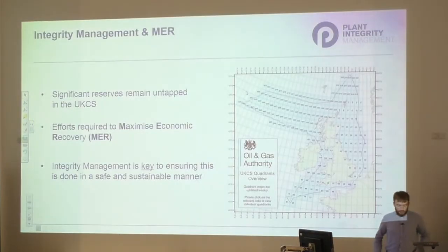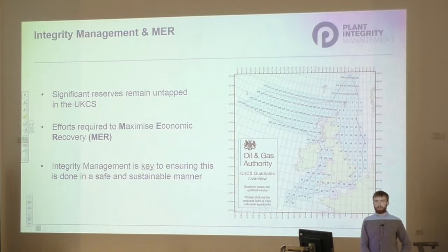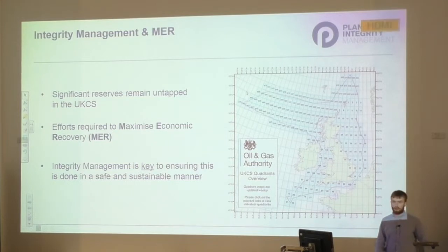Up to 2013, 41 billion barrels of oil and gas were produced from the UK continental shelf. At the same time, it was estimated that a further 20-plus billion barrels remained untapped. During this presentation, we'll look at the importance of improved integrity management performance in achieving maximum economic recovery.